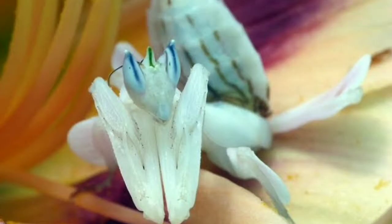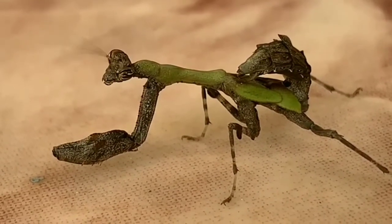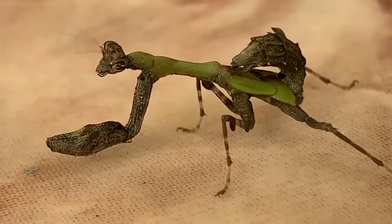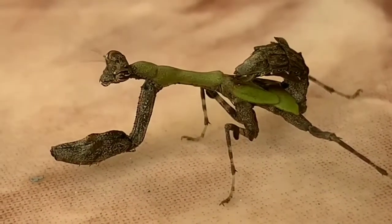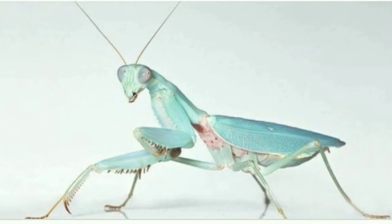Praying mantis. Mantis lie in ambush or patiently stalk their prey. They use their front legs to snare their prey with reflexes so quick that they are difficult to see with the naked eye.